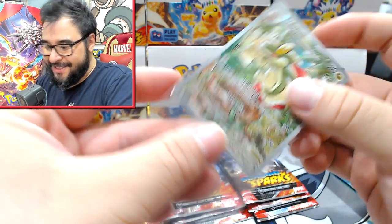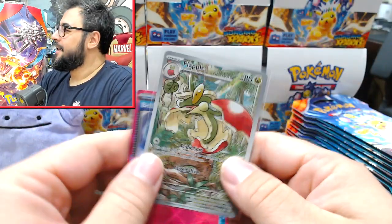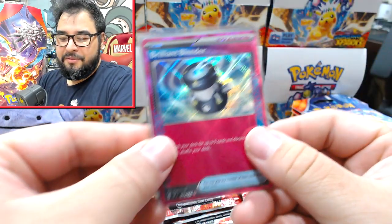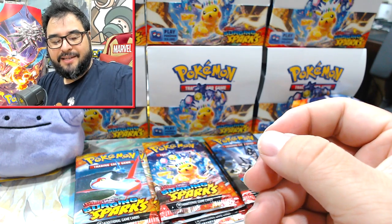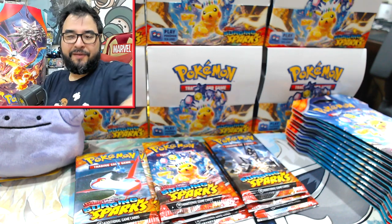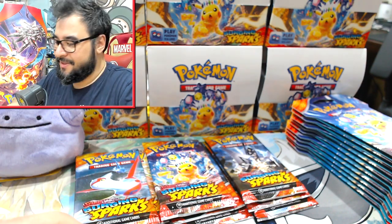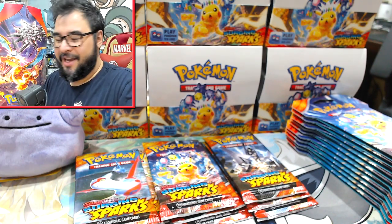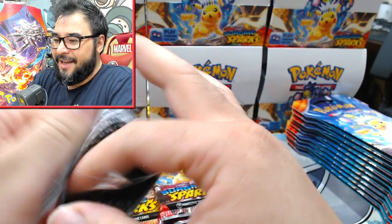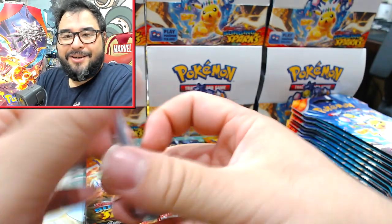Even though I haven't hit that Pikachu yet, my general luck with Surging Sparks hasn't been terrible. If you've been watching the videos, you'd see my luck roller-coaster a bit — Stellar Crown was good, Surging Sparks has been good, I haven't hit the big boys yet, and Twilight Masquerade was terrible.